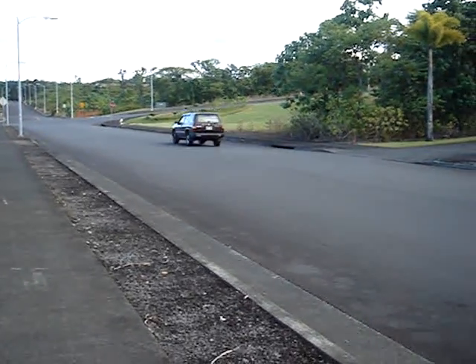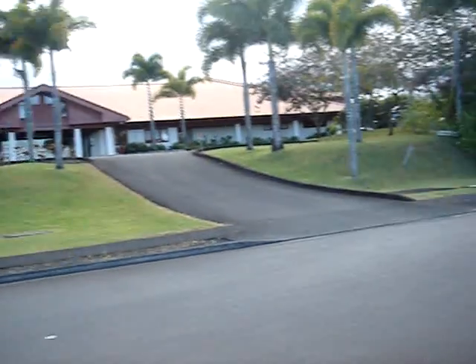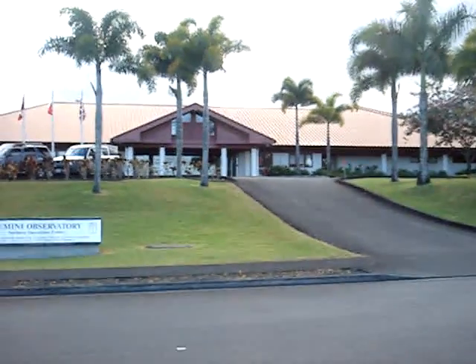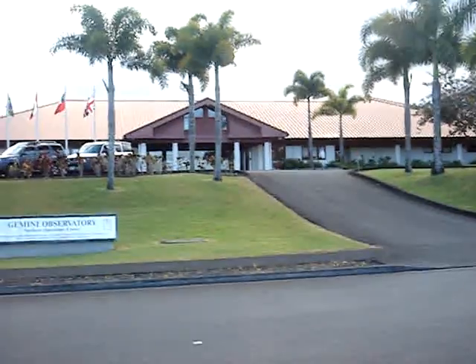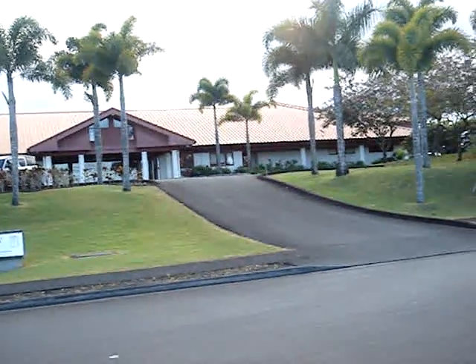This is a glimpse of a little bit more of Hilo, and where Matt works — Gemini Observatory. He's up there somewhere, working in one of those office buildings, one of those offices, that is.